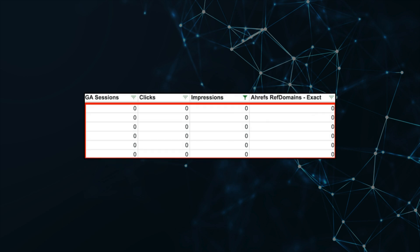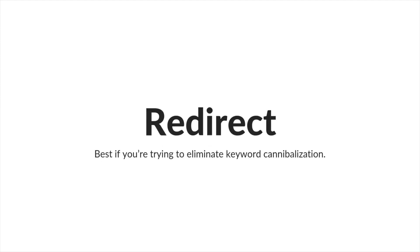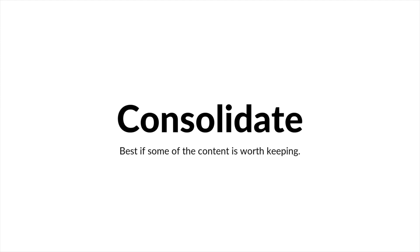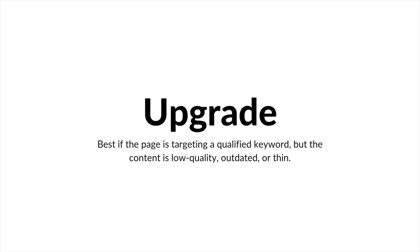Number three: pages with poor SEO performance. Filter the GA clicks, impressions, and Ahrefs referring domains columns to find these pages. There are a few actions you can take: you can delete — best if the page is irrelevant, thin, outdated, or low quality; you can redirect — useful mainly to eliminate keyword cannibalization; you can consolidate — a solid option if there's content worth salvaging; you can optimize — re-optimize the page if it's high quality but treated unfairly by Google's algorithms; and lastly, you can upgrade — rebuild the page from scratch if you're targeting a qualified keyword but the page is outdated or low quality.